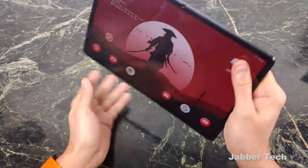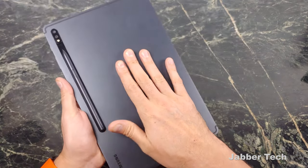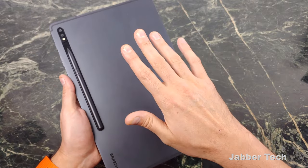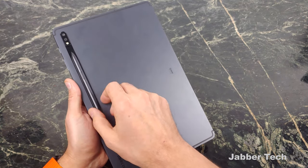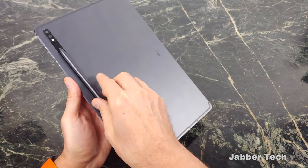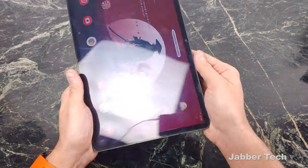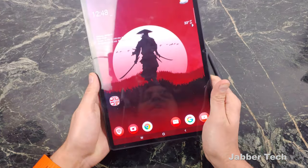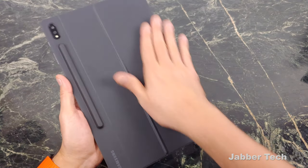The S Pen itself charges from the back, and you get a little icon when you place it on the back showing you that it's charging. If you buy a case for this tablet — which I'm sure 99.9% of you will — this is not going to be an issue; the case will ensure that your pen stays in place. But if you don't use a case on this expensive tablet, your pen might fall off, so I really recommend you take care of this pen if you don't buy a case.